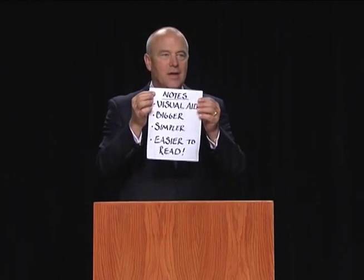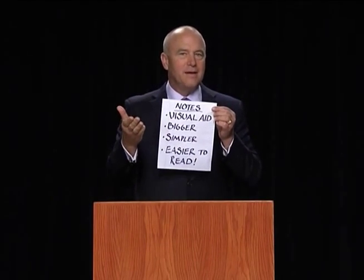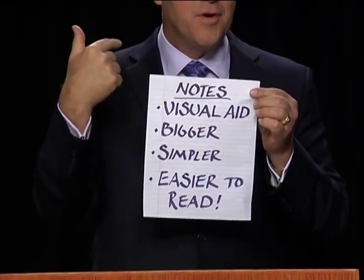The most obvious suggestion I could give you, and in many ways the most important: don't stand up with little index cards on which you have written small, or a piece of paper on which you've put many, many words written very small in your usual handwritten scrawl. Think of notes as being this — notes are a visual aid, not for your listener, but for you.